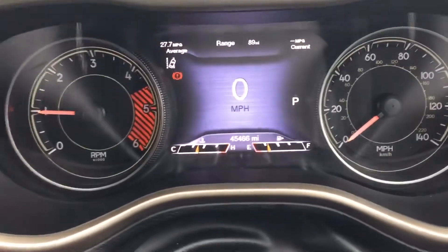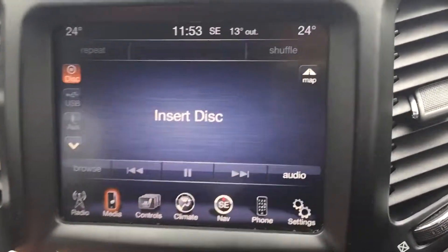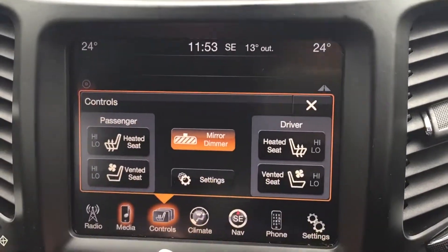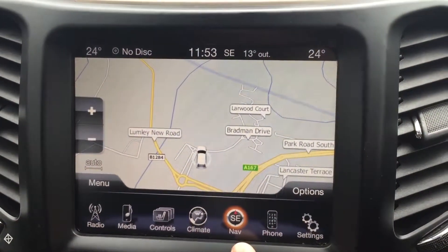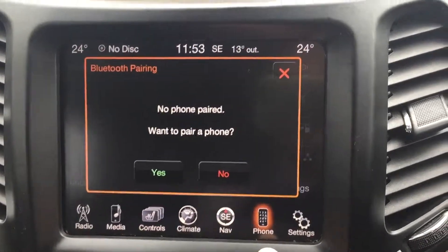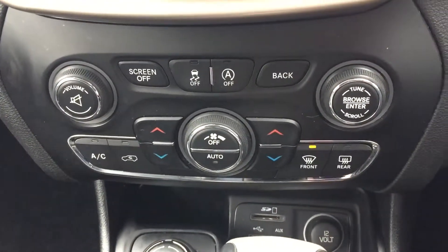It's got 45,000 miles on the clock, DAB radio, it's got media, heated and cooled seats, climate control, satellite navigation, Bluetooth, climate control down here too.